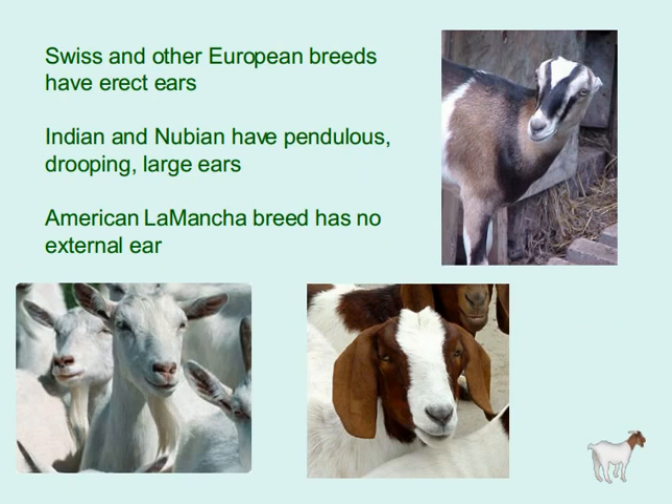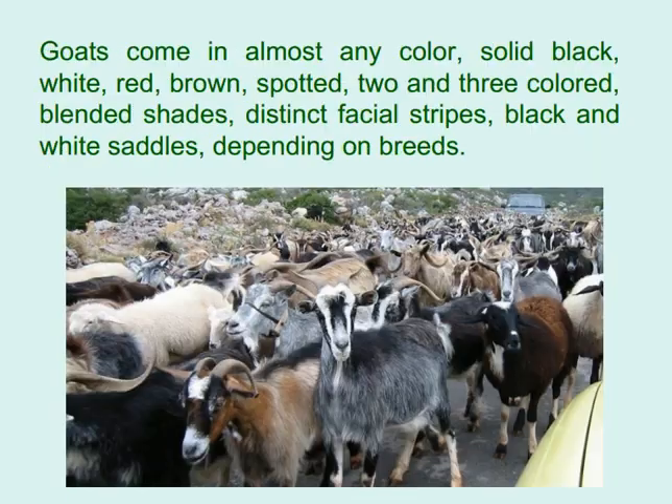Swiss and other European breeds have erect ears; Indian and Nubian breeds have pendulous, drooping, large ears; the American La Mancha breed has no external ear. Goats come in almost any color: solid black, white, red, brown, spotted, two- and three-colored blended shades, distinct facial stripes, and black-and-white saddles, depending on breed.